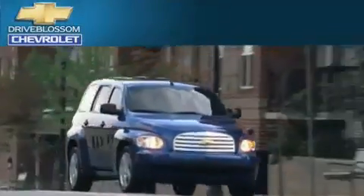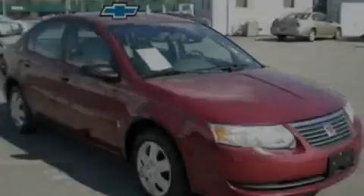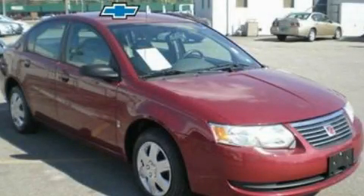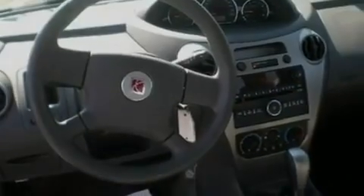Another fine vehicle offered by Blossom Chevrolet. This is a 2006 Saturn Ion. It features a 2.2-liter 4-cylinder engine and a 4-speed automatic transmission.